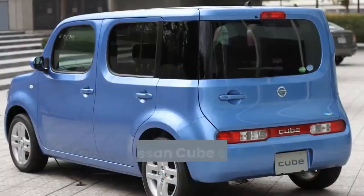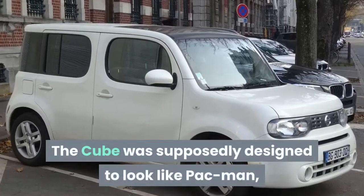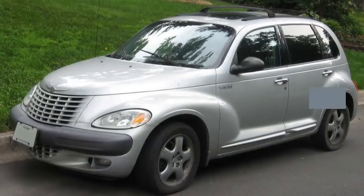Number 3: Nissan Cube. The Nissan Cube started production in 1998 and was discontinued in early 2019. The Cube was supposedly designed to look like Pac-Man, but our love of this car comes more from the fact that Nissan ever thought it was a good idea in the first place.